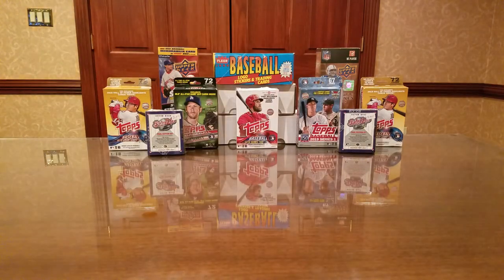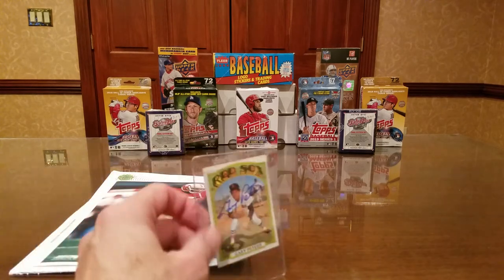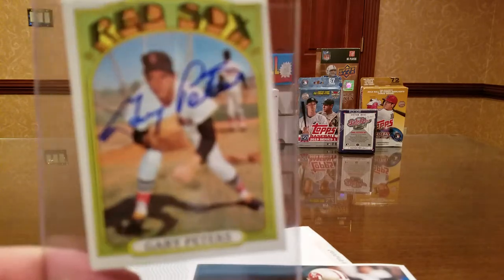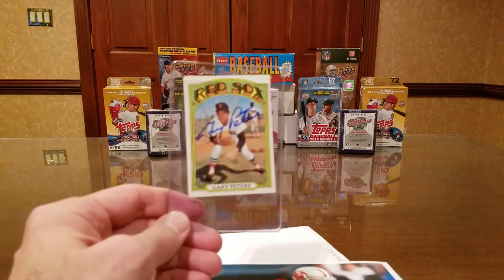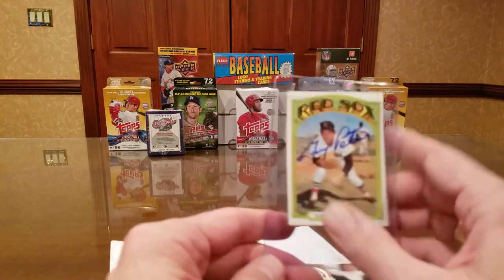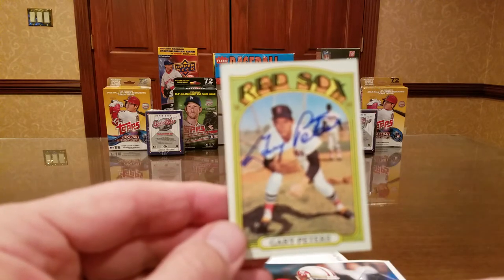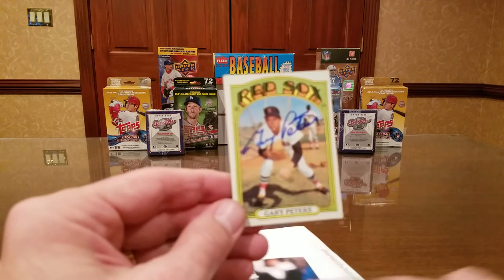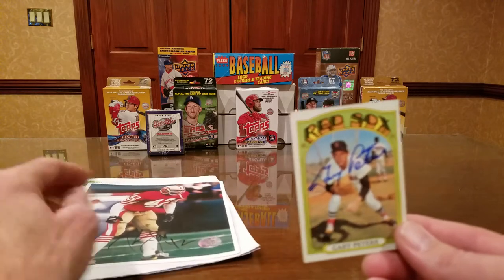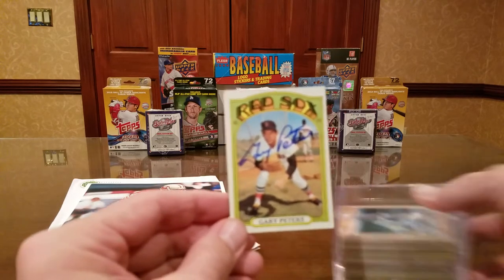The first real card return is from left-handed pitcher Gary Peters, who signed this 1971 Topps card in blue sharpie. The 82-year-old pitched for 14 years from 1959 to 1972, playing solely for the White Sox and Red Sox. He finished 124-103 lifetime with a 3.25 ERA, was a two-time All-Star, and won the 1963 AL Rookie of the Year award — making him highly sought after by collectors with a Rookie of the Year subset. He was also the AL wins leader with 20 in 1964 and was often used as a pinch hitter.